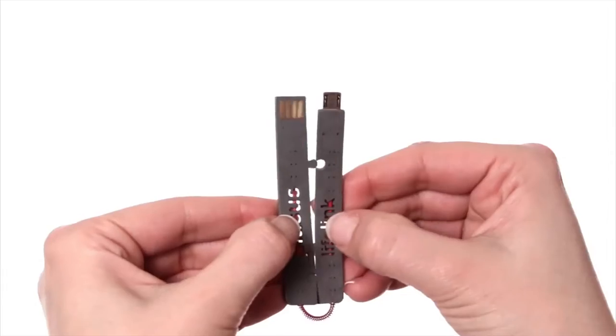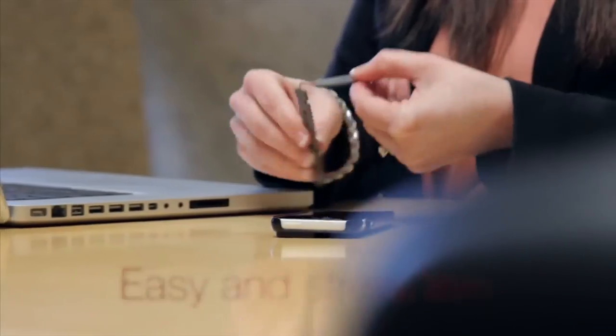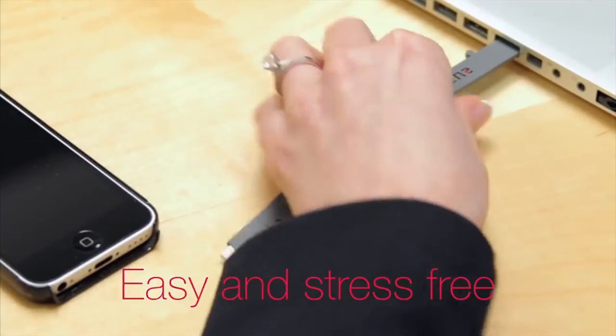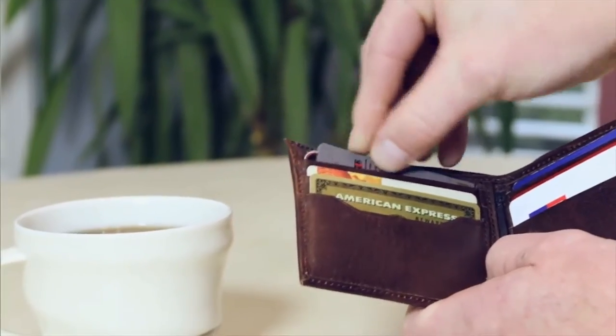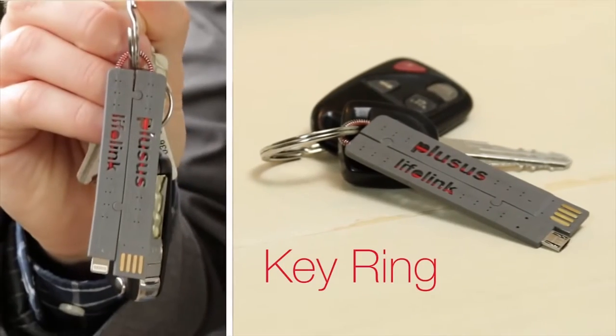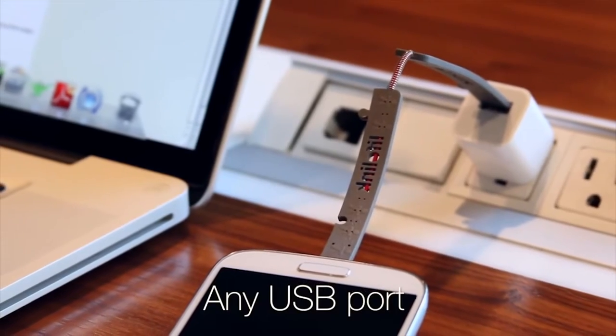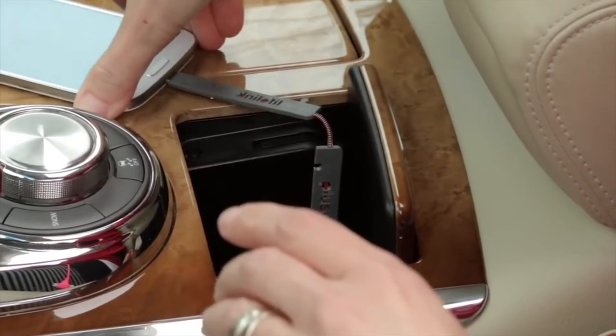Introducing Lifelink by PlusUs — the world's thinnest ultra-portable cable. Finally, charging on the go is easy and stress-free, because taking Lifelink with you is as simple as tucking it in your wallet, slipping it into your purse or handbag, or putting it on your key ring. So wherever you find a USB port, your Lifelink will always be there to keep you charged and connected.